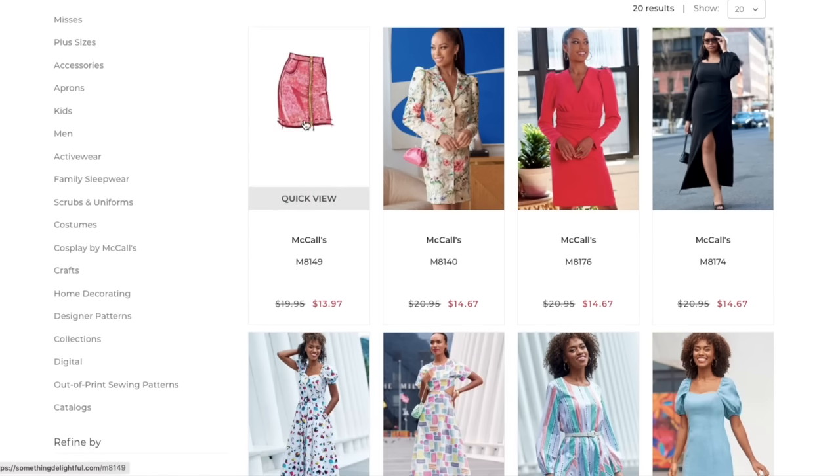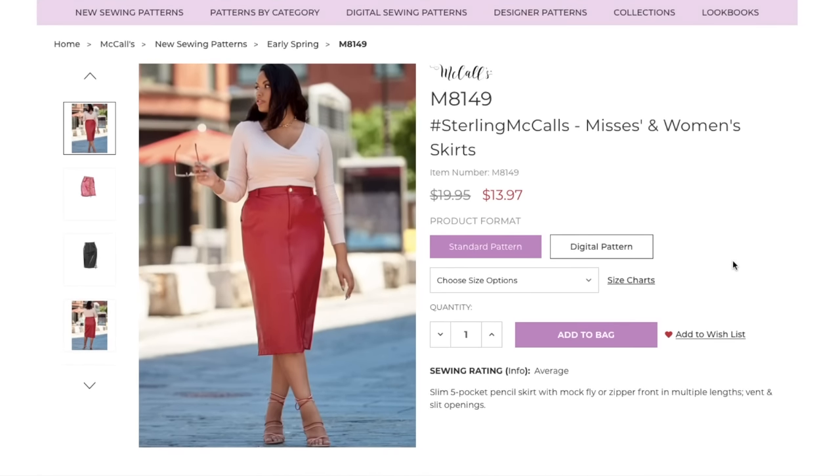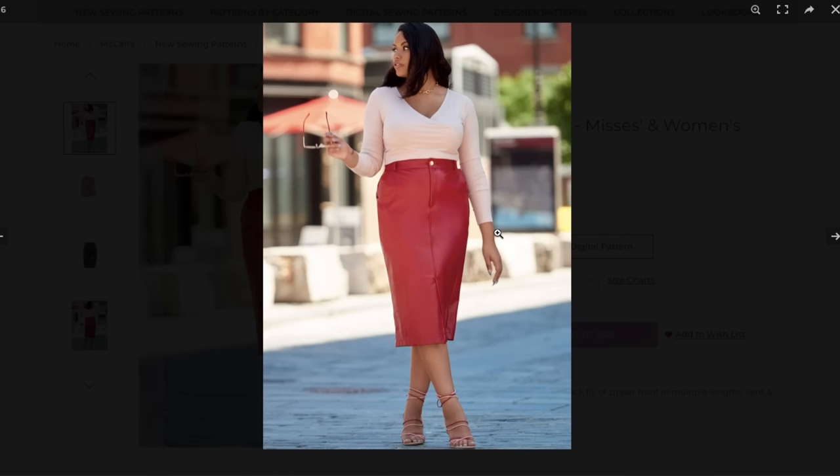Our very first pattern is called Sterling — a slim five-pocket pencil skirt with mock fly or zipper front in multiple lengths, vent and slit openings. In a previous First Impression Friday I was confused about the difference between a mock fly and an actual fly. You all said a mock fly doesn't have the fly piece on the inside, so the zipper touches your skin, which a lot of you hate. I don't know why they wouldn't just give you the fly piece — it's not much more fabric or pattern tissue.